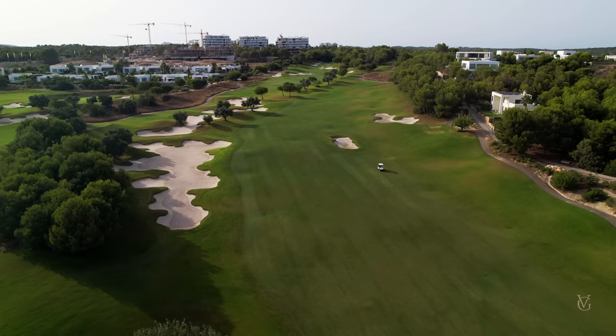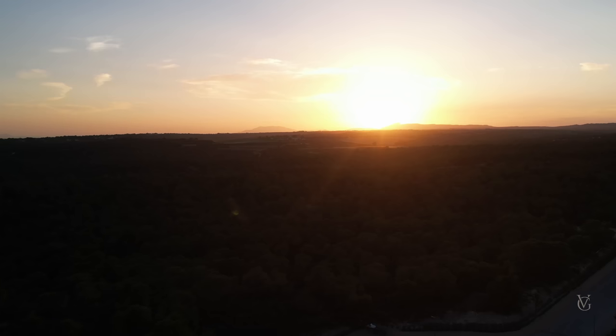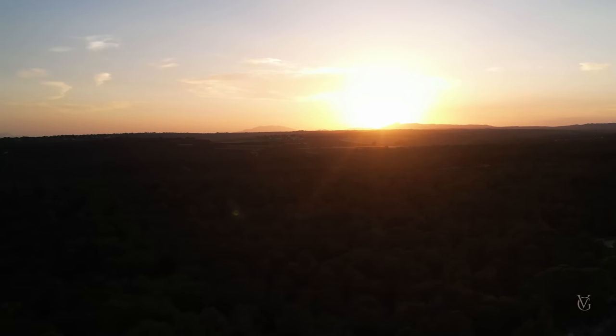Las Colinas — we call it a world apart, because as soon as you get in, you realize you're in a different place. It's very secluded because it's in the middle of a natural park, and actually a lot of local people don't even know this place exists. It's the perfect location to relax, to be anonymous, and to have a good time and just be yourself.